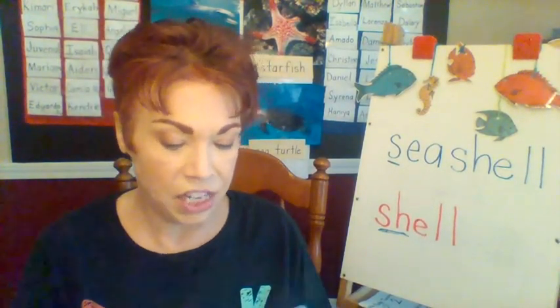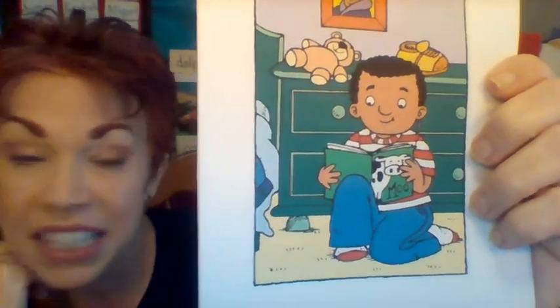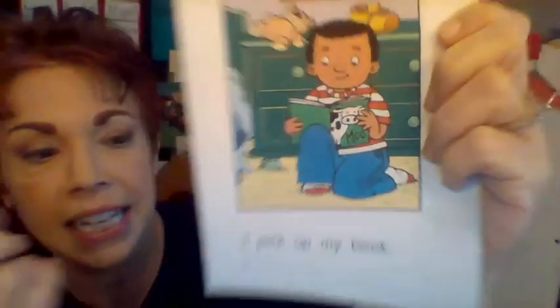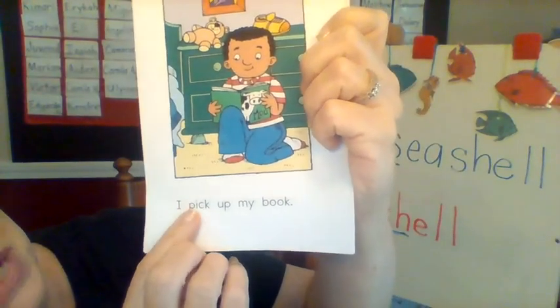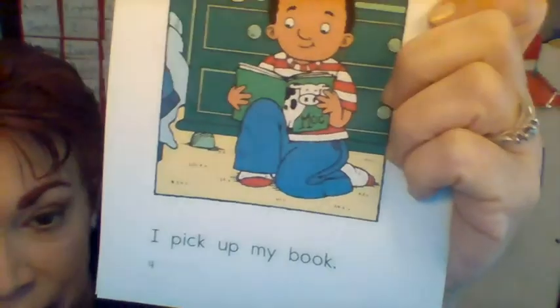All right, next page. Let's look at our illustration — it's changed a little bit. The boy looks like he's in the same place, but what's he doing now? Is he picking up? Let's read the words together. I pick up my book. He did — he just picked up his book.